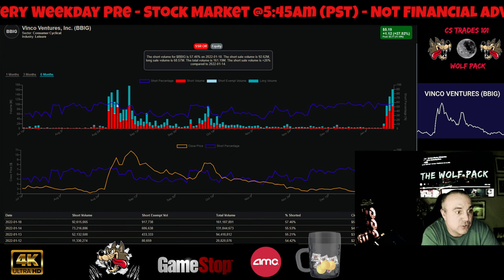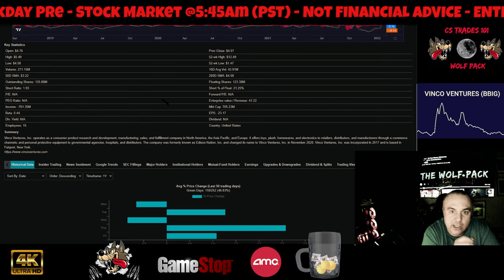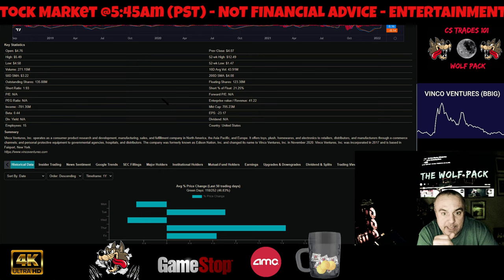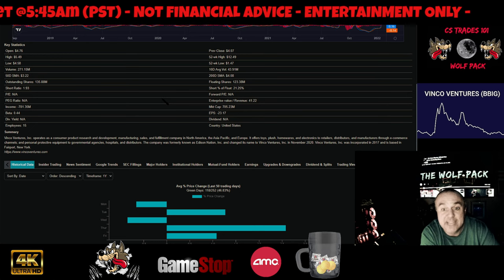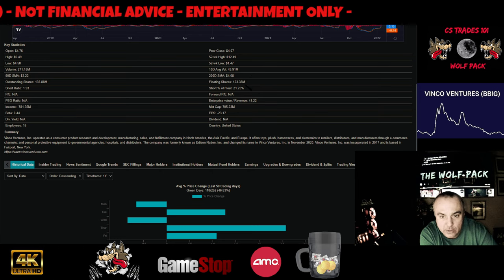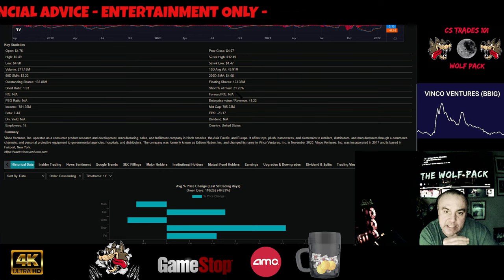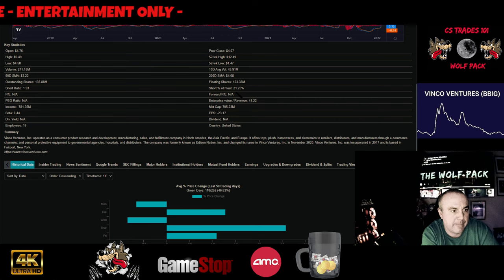We're going to jump into this other area I've already got loaded here. The short percent of float is 21.25% — way higher than AMC's. That's crazy. These are the type of numbers you want to see in a short squeeze. This is the bare minimum tier you want to see and higher. Anything lower than that is a little bit concerning.